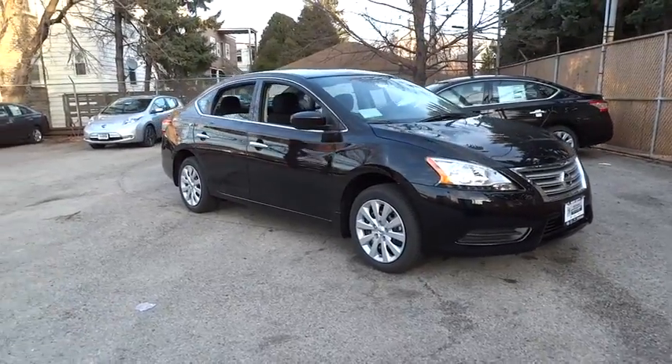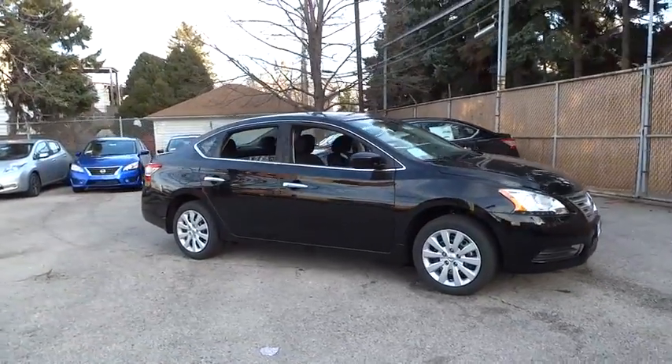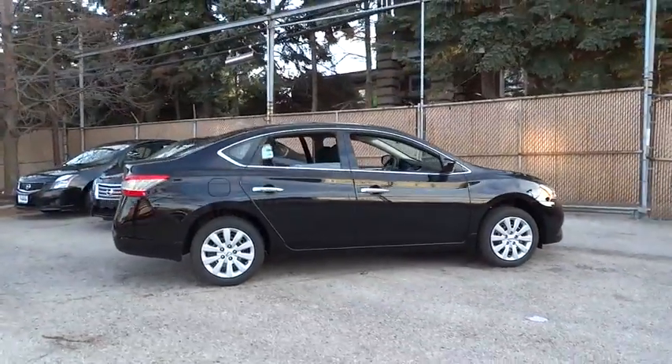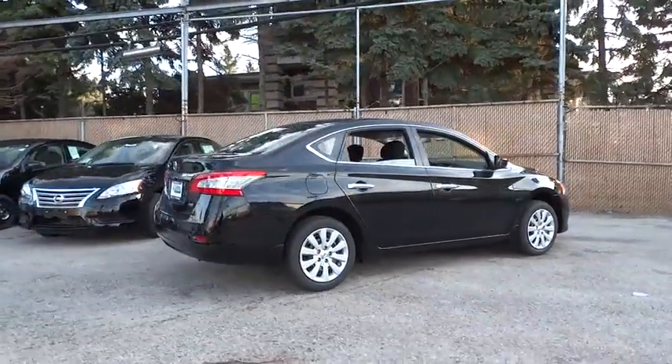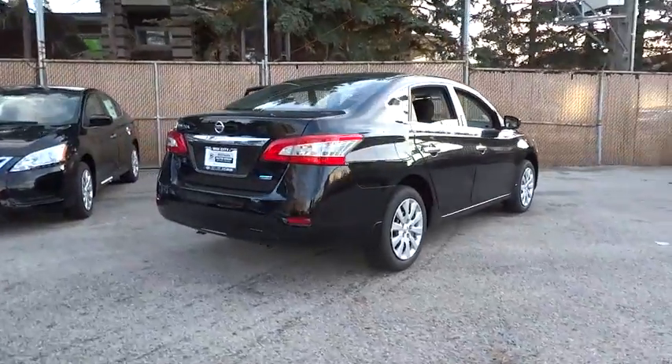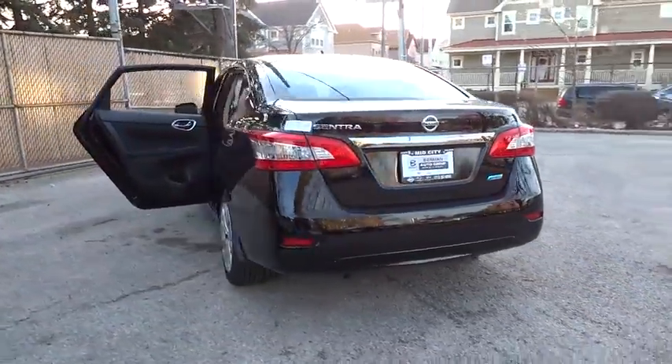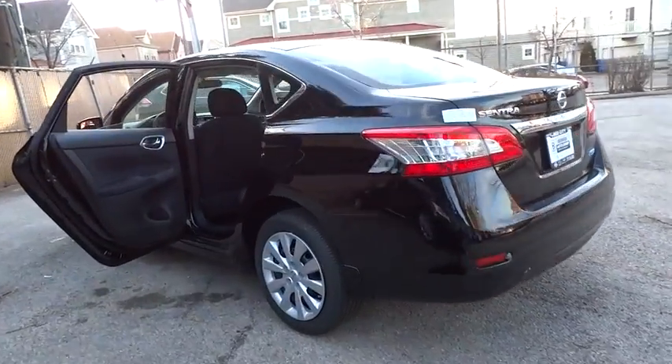The 2014 Sentra. With its spacious and versatile interior and stellar 34 miles per gallon fuel efficiency, the Nissan Sentra is the obvious choice for anyone who wants to enjoy a stylish and comfortable ride and is priced below $20,000. This vehicle has less than 100 miles.